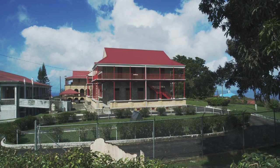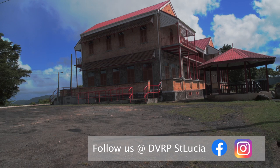The DVRP is a World Bank Group-funded project aimed at increasing St. Lucia's resilience to extreme weather events and climate change. This is Jacques Hinson-Compton of the Disaster Vulnerability Reduction Project.